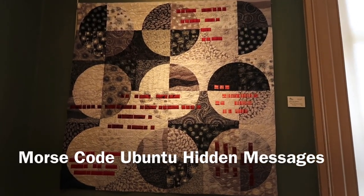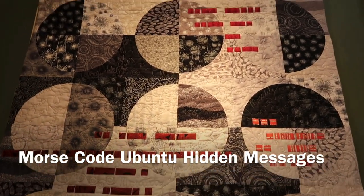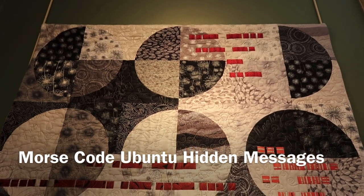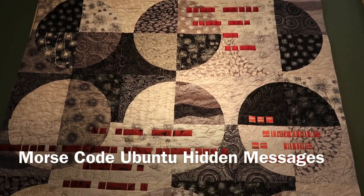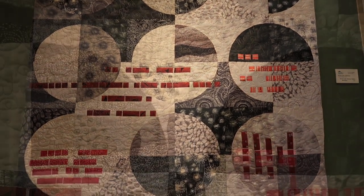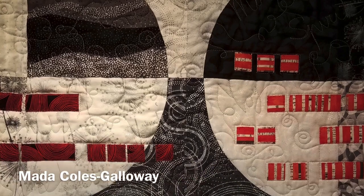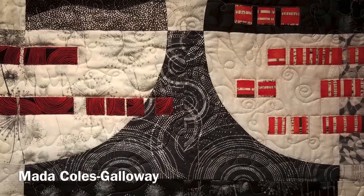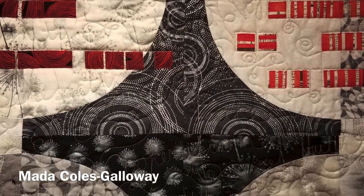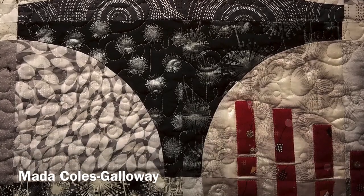There has been much debate as to whether quilts were used as hidden messages for freedom seekers along the Underground Railroad, and Maida Cole Galloway's Morse Code Ubuntu hidden message vividly affirms her belief that these messages were real. She demonstrates with flashes of red and black just how code may have come across to those freedom seekers.